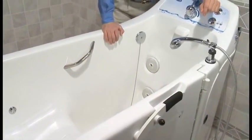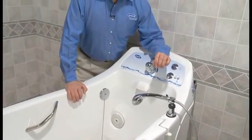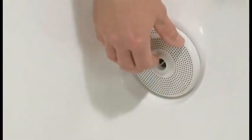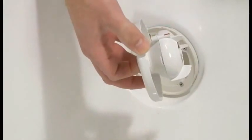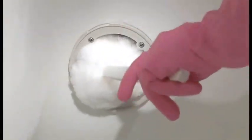All Invacare tubs meet the demanding hospital grade disinfection requirements of NSF International's protocol P-182. This technology works without the pipes, pumps, or air channels that can retain stagnant water. This means that caregivers can quickly remove up to 99.9 percent of bacteria after each bath, making Invacare bathing systems simple to disinfect.